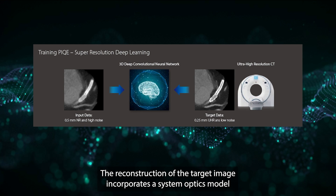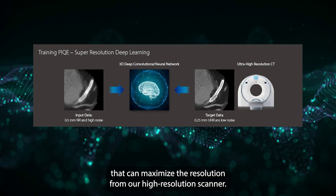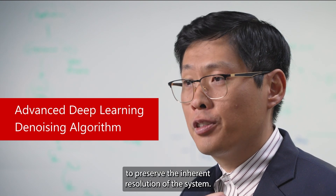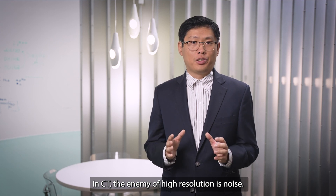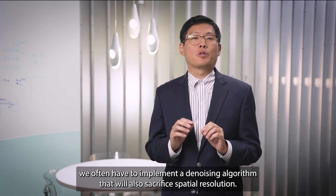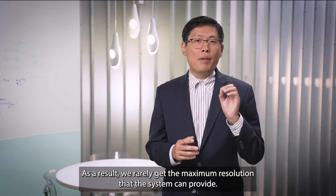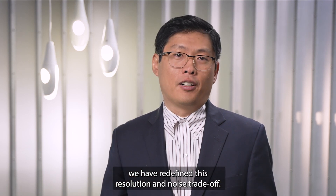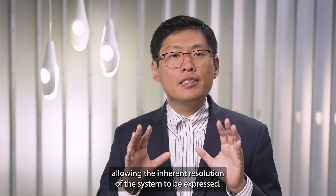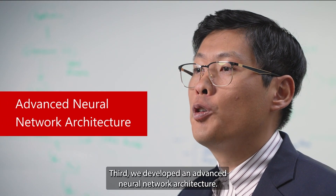Super resolution is a class of algorithms to increase the resolution of an imaging system. It has been used in our daily life, from satellite imaging to digital photography. Traditionally super resolution is done by oversampling, optical modeling, and blurring algorithms. Recently with deep learning we have seen an explosion of new advancements and successful applications of deep learning based super resolution. To develop a super resolution algorithm for CT we need three key ingredients. First, we need a high resolution training target. At Canon we have unique access to ultra high resolution CT data from our Precision scanners.